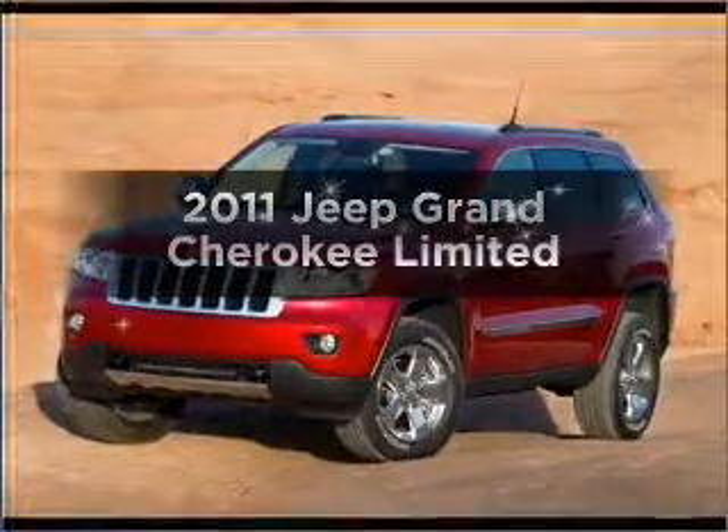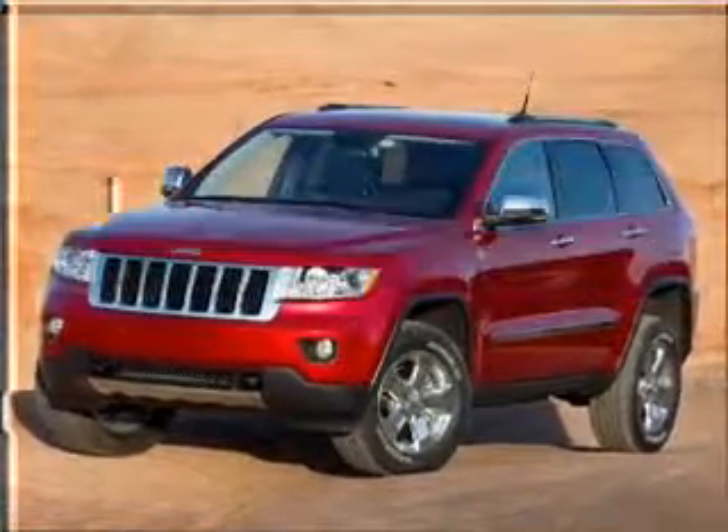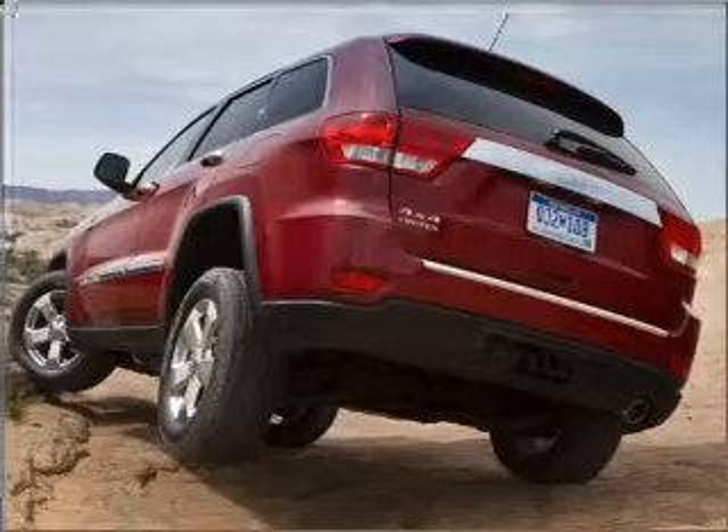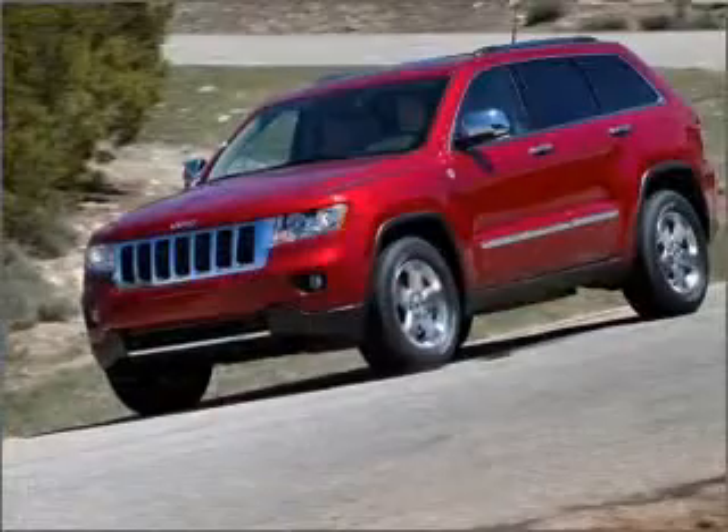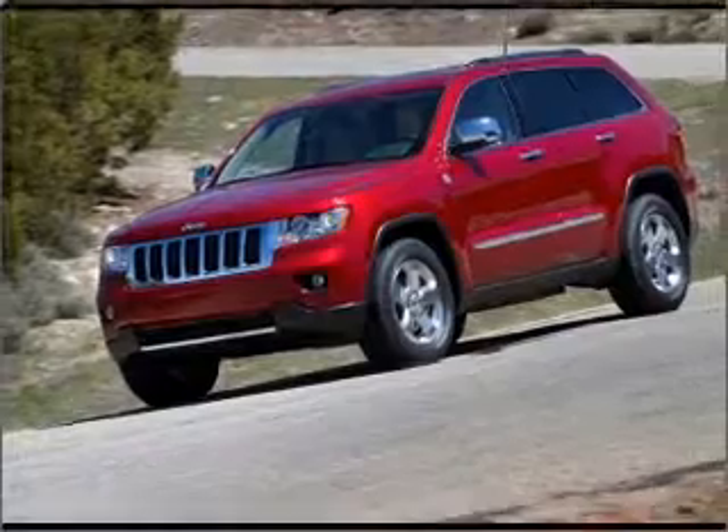Check out this 2011 Jeep Grand Cherokee. Travel the roads in style and comfort in this great vehicle, with a powerful 8-cylinder engine connected to a smooth shifting automatic transmission.